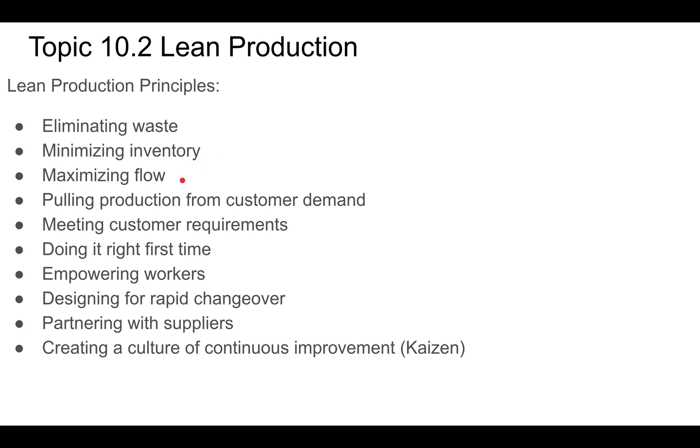We want to maximize the flow of our products — no idle machines, because a machine sitting on the floor still has to be maintained and operated, so it's a waste. We want to pull production from the customer's demand and produce just enough to meet it. We also want to meet customer requirements — there's no sense producing something and then finding out that's not what the customer wanted and having to remake it.